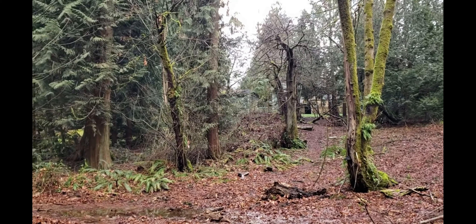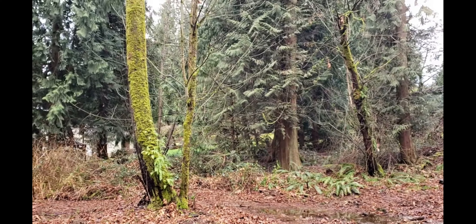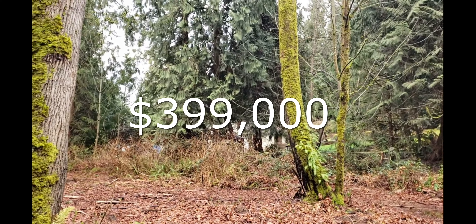All the work's been done: feasibility, survey, topography, soils, engineering — absolutely everything's been done and is available to you. Which makes building a home and creating an amazing, large estate home site so much simpler.